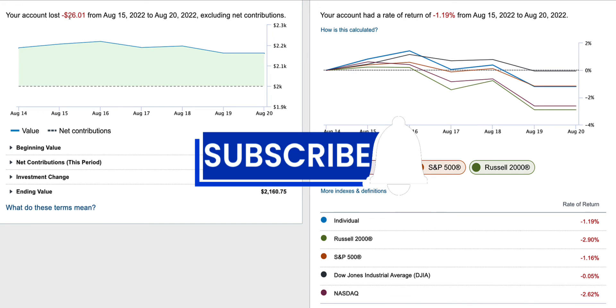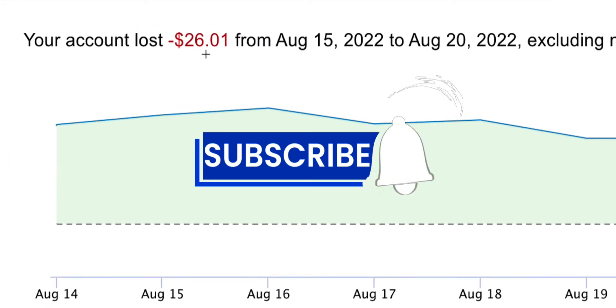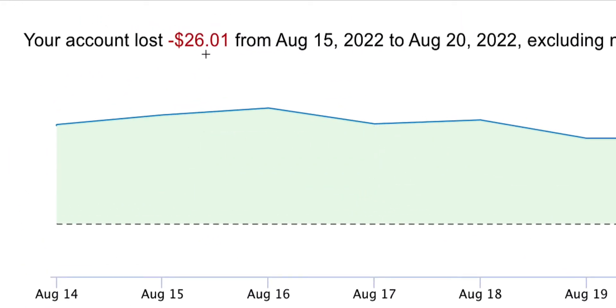This week — first week in a while that I've been down, been in the negative, in the red — I lost $26 this week. This week is during the week of August 15th, 2022, to August 20th, 2022.